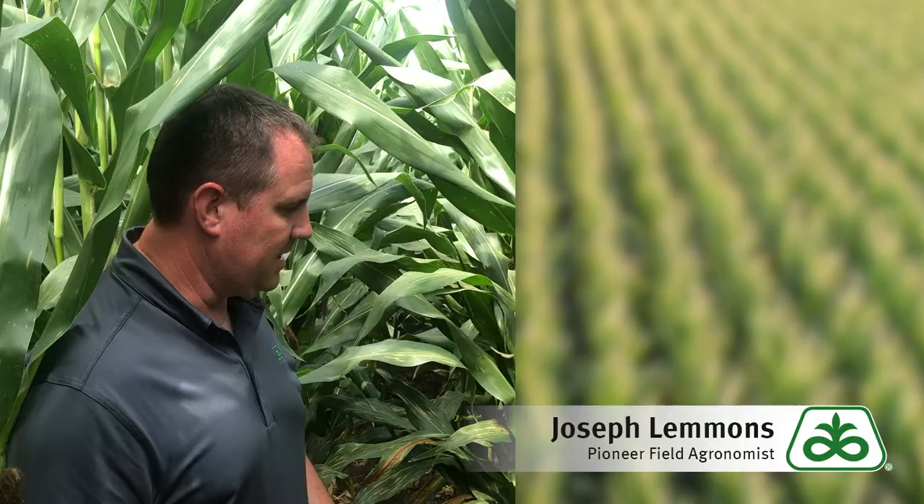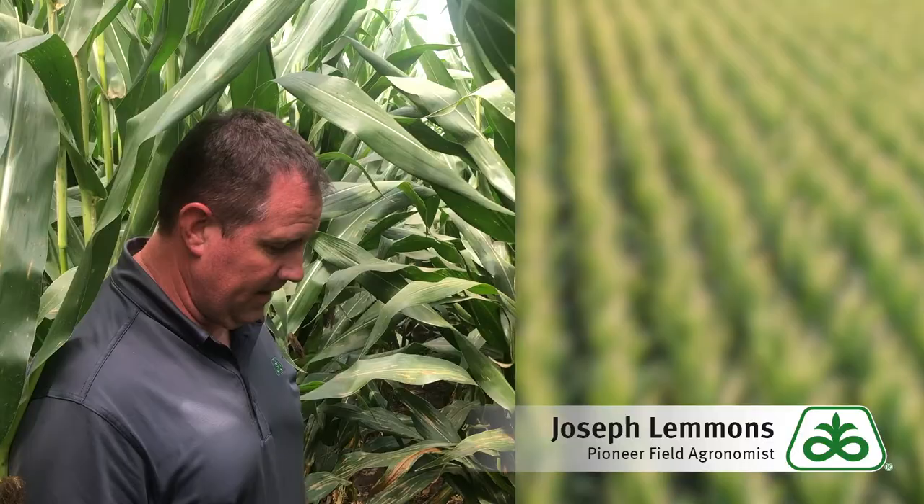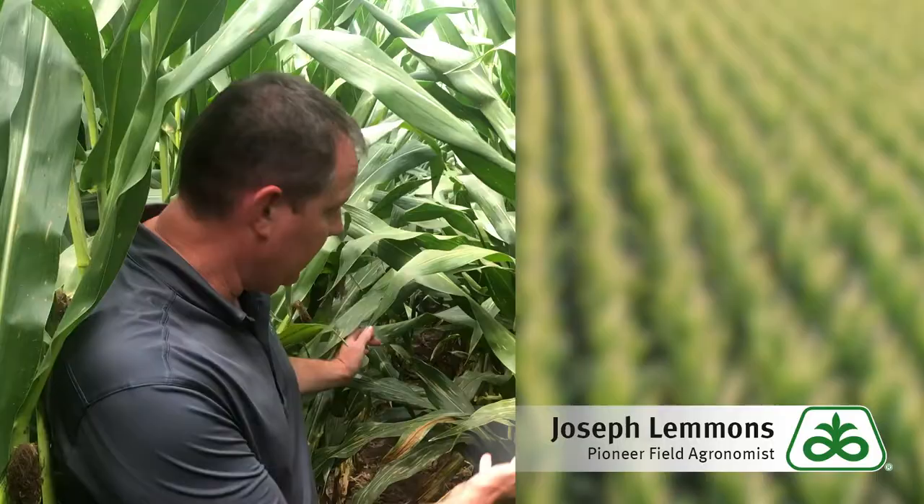However, this field was actually sprayed with insecticide and a fungicide right after tasseling, so we can see that the natural predators are gone — and this is why this problem is beginning to appear. The natural predators are gone.